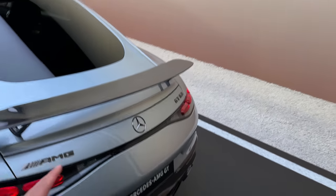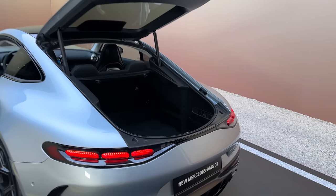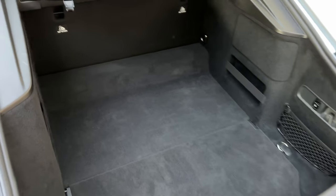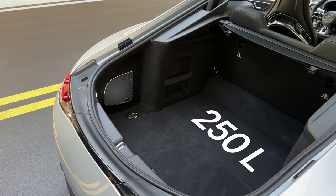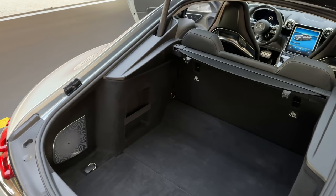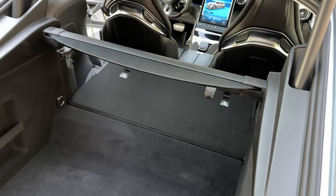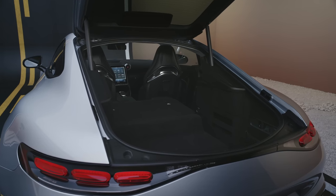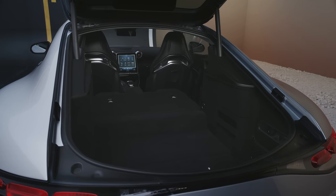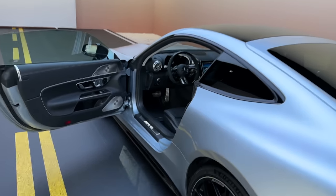Before I continue with the interior, let me show you the trunk. The trunk lid moves up from down here — just look how much space we have inside an AMG GT: 250 liters of trunk space. This is so impressive — they've made the GT one of the most practical sports cars ever built. And if you need more space and there are no people sitting back there, you just push this button and you have even more space inside the AMG GT. You can literally fit so much in the back now.